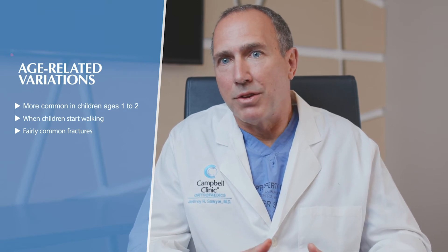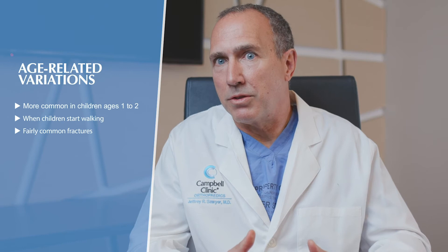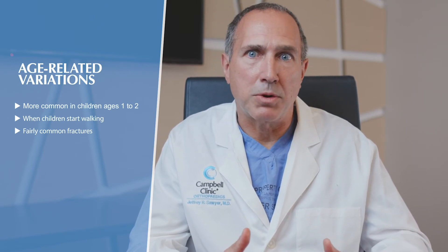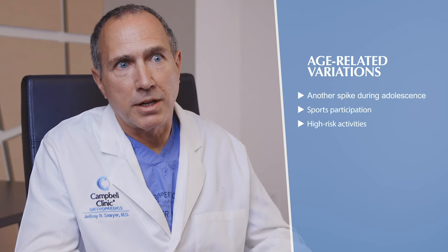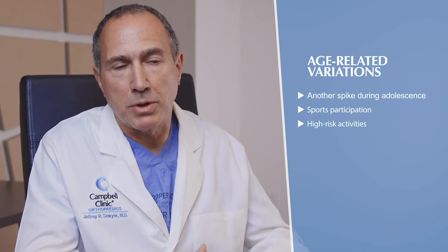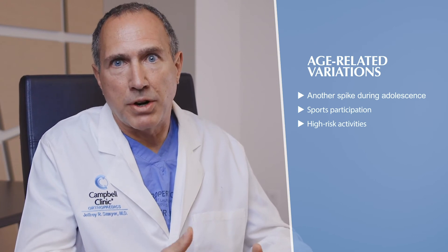We also see age-related variations. There's a big spike around one to two years of age — the early ambulators. They tend to be fearless, without good motor control, so we see things like toddler's fractures or non-displaced femur fractures when kids start walking. Another spike occurs in the adolescent years, correlating with not only sports participation but also higher-risk behavior such as recreational vehicles and driving.